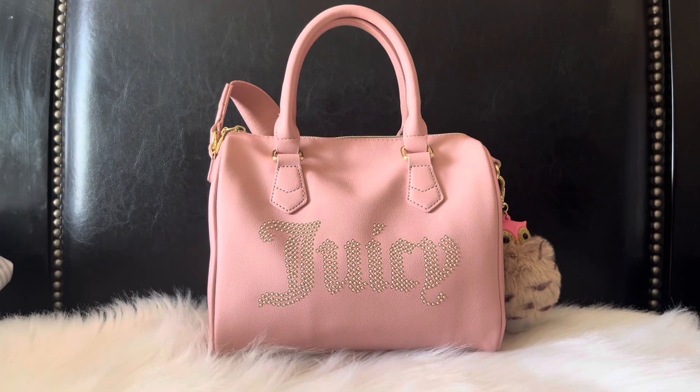Hi guys and welcome back to my channel. In today's video I have another what's in my bag featuring this Juicy Couture satchel.